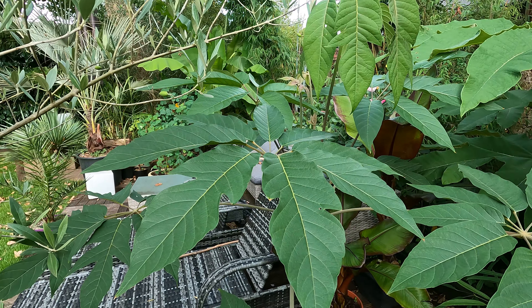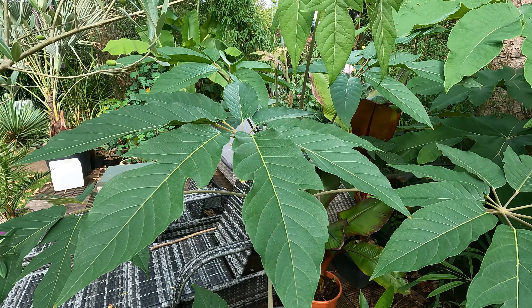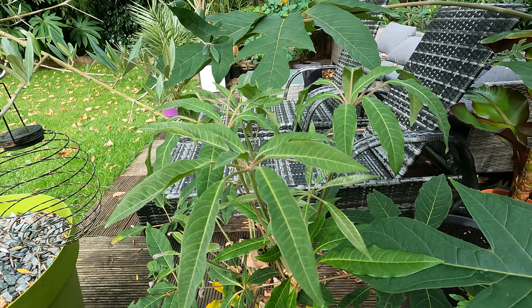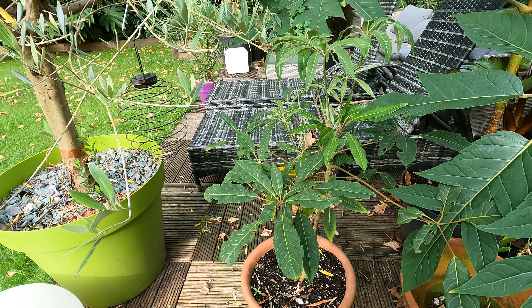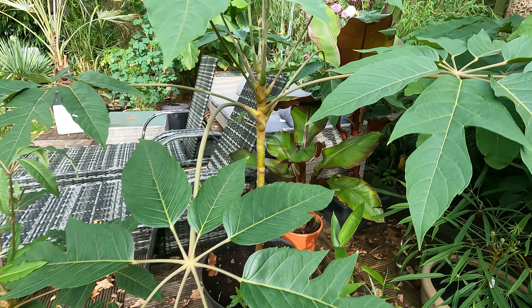Schefflera trevazoides, which has got amazing foliage but is not very hardy — although this one survived at the side of the house quite happily over winter, but we did have a really mild winter so that helps. Schefflera gracilis here — I'm going to plant that probably this weekend because I've got a really sheltered spot in the garden, so that's going to live there for a while.